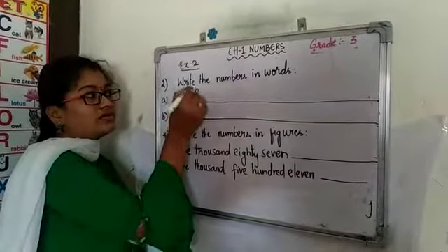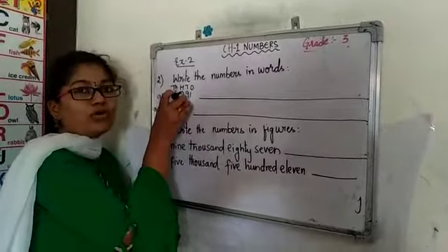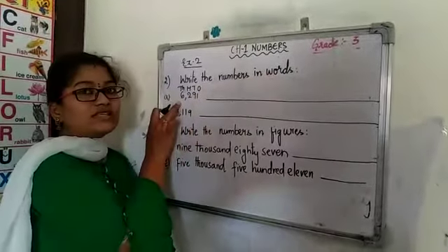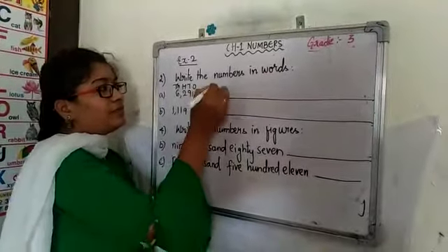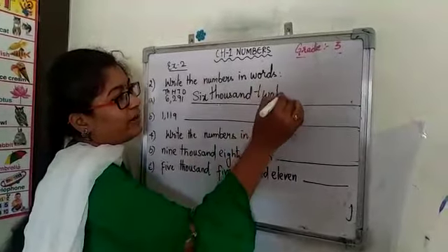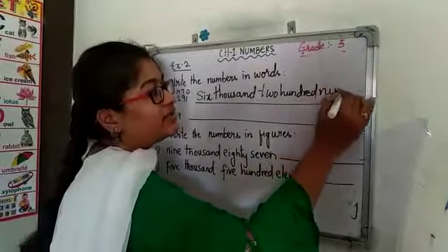Write the places: 1s, 10s, 100s and 1000s. In the Indian place value chart you have learnt till 10,000, but here you have only a 4-digit number, which goes till the 1000s place. So first we will write the numbers in words. 6 is in the 1000s place, so 6,000. 2 is in the 100s place, so 200. For the 1s and 10s place, we combine them and write 91.